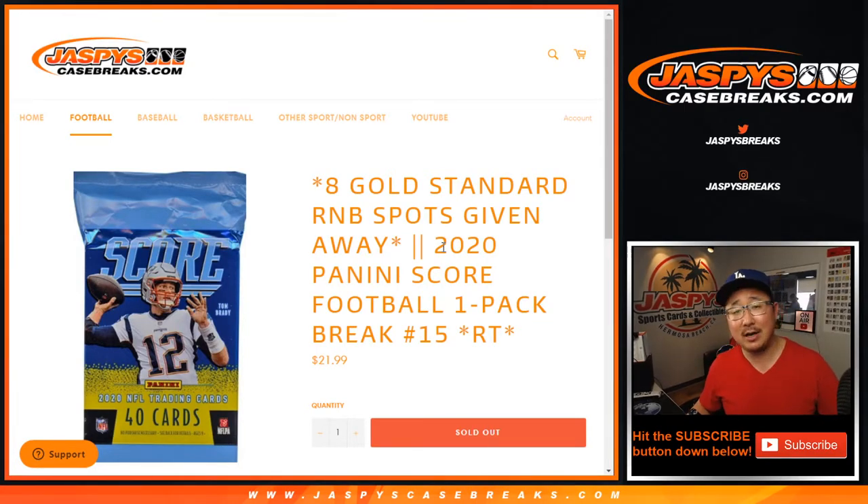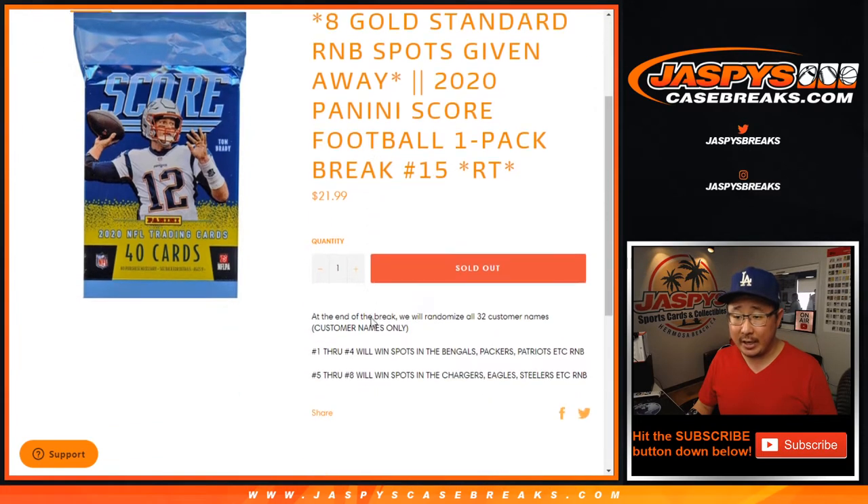Hi everyone, Joe for JaspiesCaseBreaks.com. Happy Tuesday, coming at you with a pack break of 2020 Panini Score Football. One pack, random team break number 15.